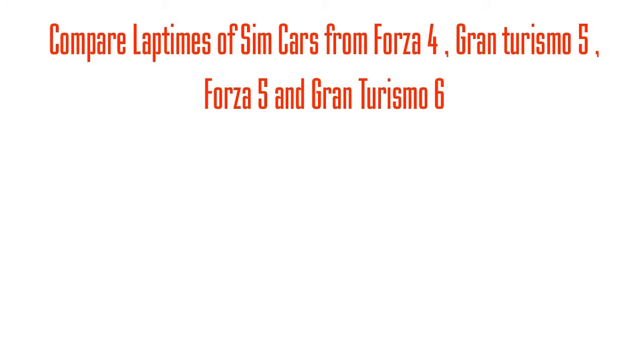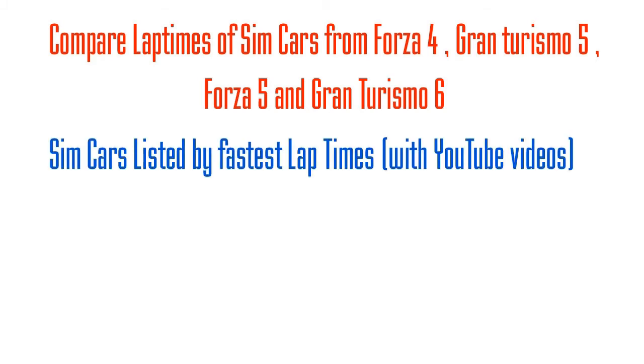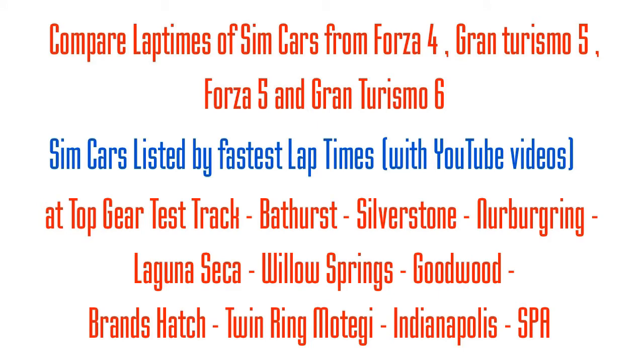If you like whatever little things that we are doing, please do subscribe to our YouTube channel. You can also visit SimCarList.com if you want to compare the lap times with different cars from different simulation games.